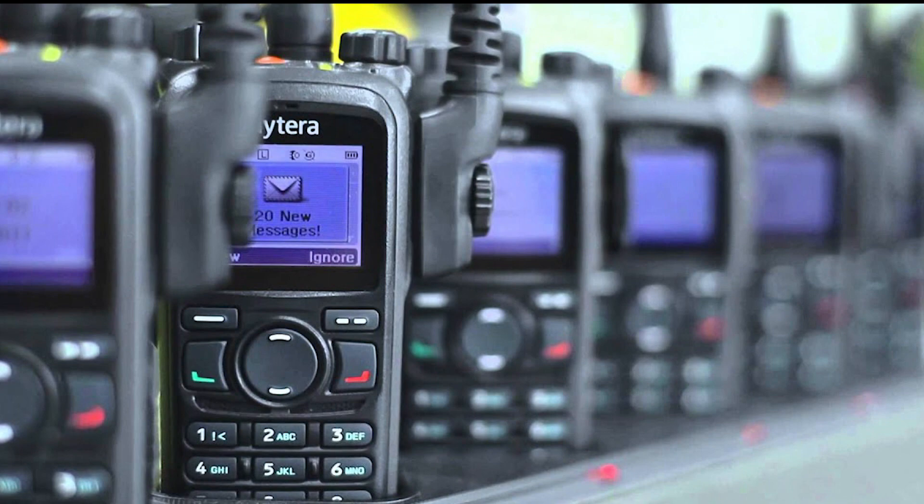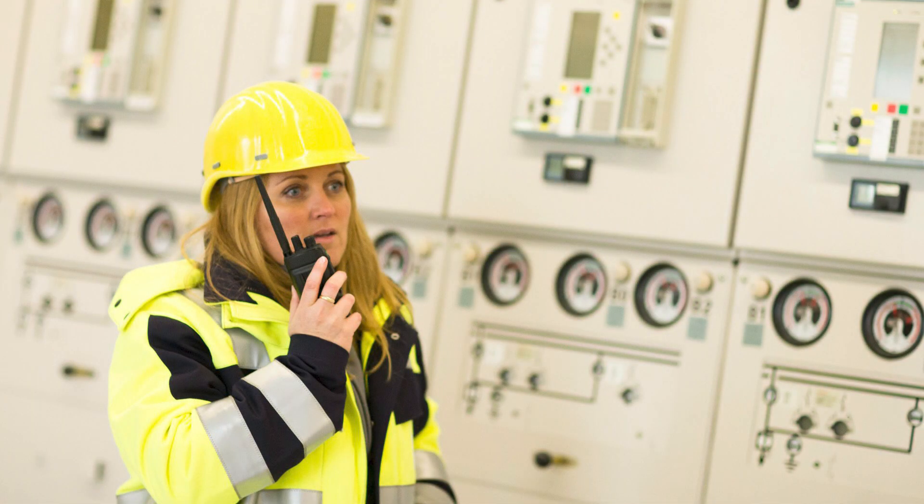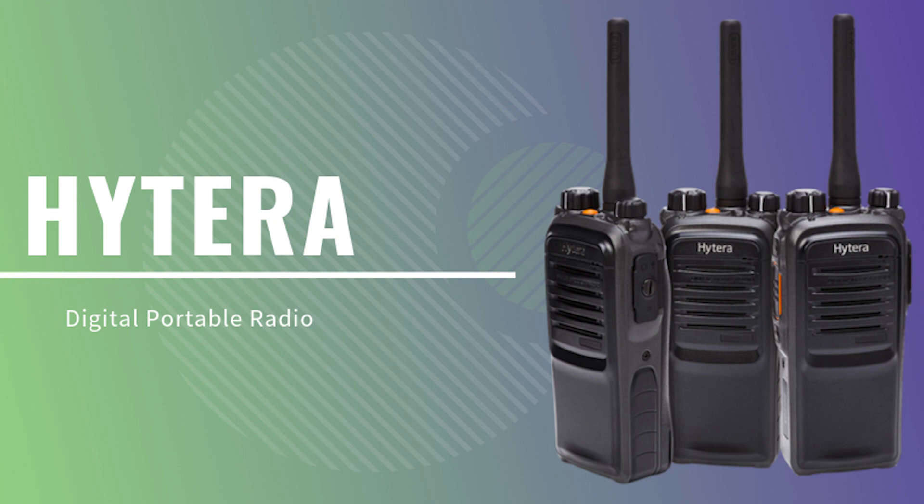If you need a communication device that can work fluently in rough and tough environments, then go with the Hytera PD 702i radio. Hytera radios are recognized for reliability, durability, and safety.